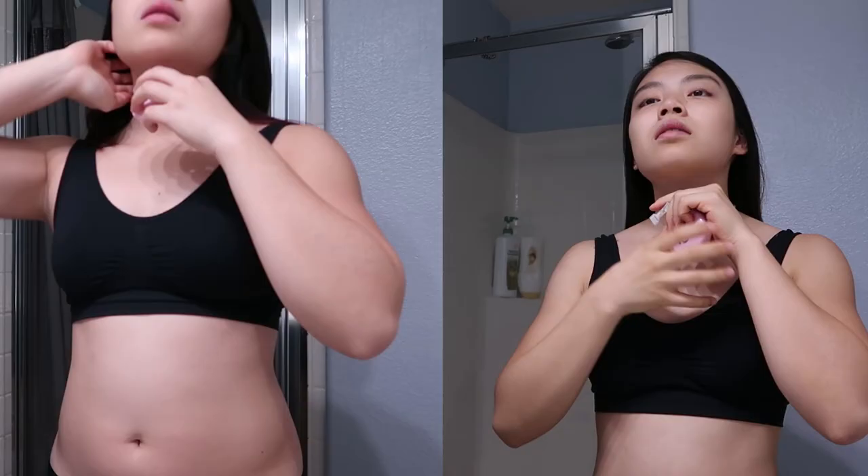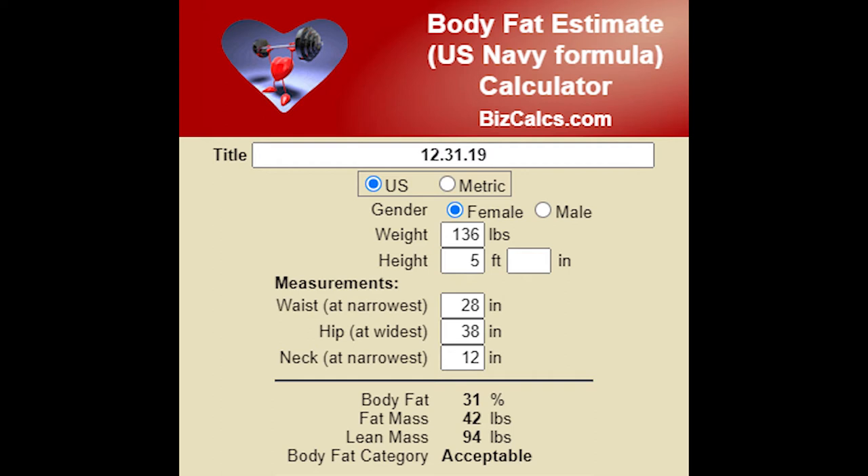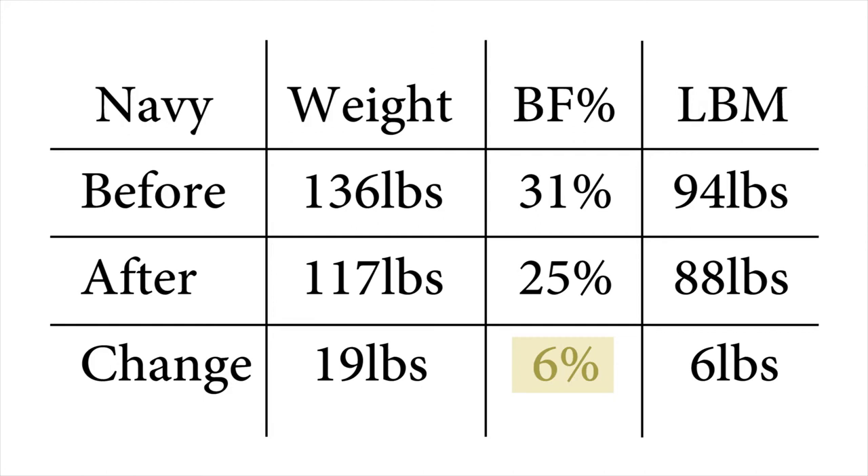Before we make any conclusions on whether this body fat scale is accurate, let's compare it to one more body fat method — and this might surprise you because I was not expecting this. This Navy method is simple and can be done at home with just a scale and tape measure. Note that this calculator rounds up to the nearest whole measurement. My previous readings were 136 pounds at 31% body fat and 94 pounds of lean mass. After my cut, I am 117 pounds at 25% body fat with 88 pounds of lean mass. That's a 19-pound change, 6% change in body fat, and 6-pound change in lean mass.